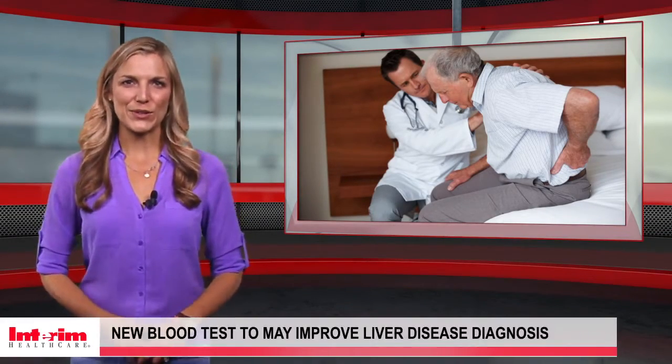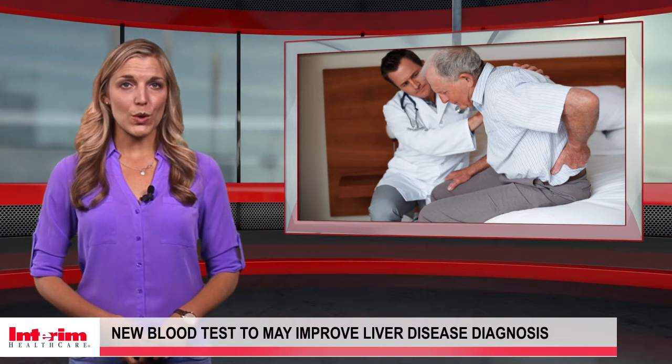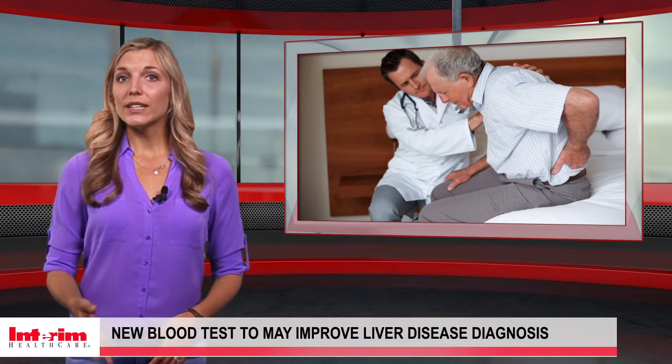Hello and welcome to Interim Healthcare News. As the fourth leading cause of death for older adults, liver disease is a serious concern for the elderly. And according to the American Liver Foundation, many people living with liver disease don't even know they have it.